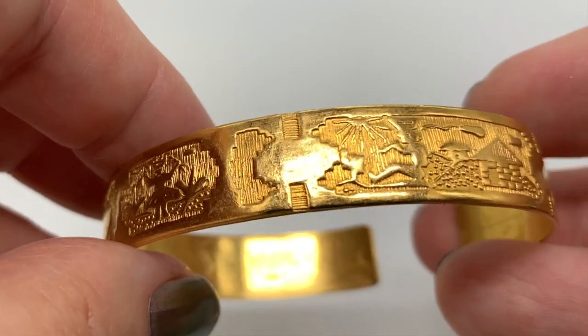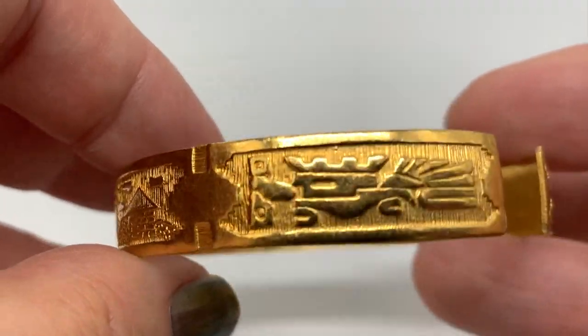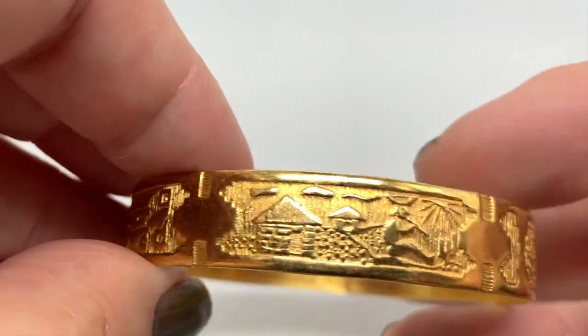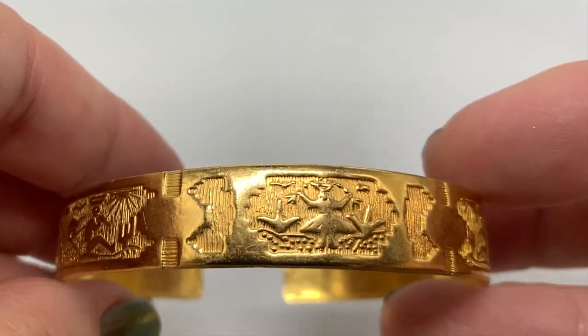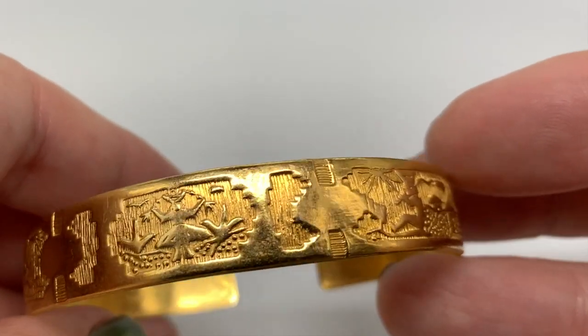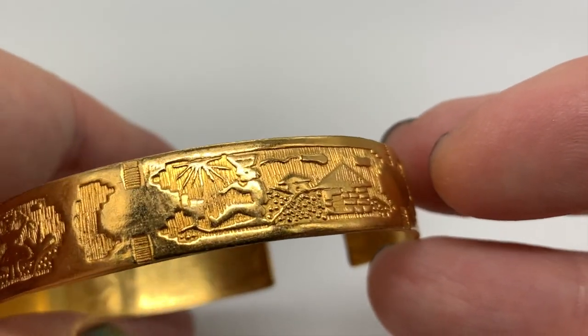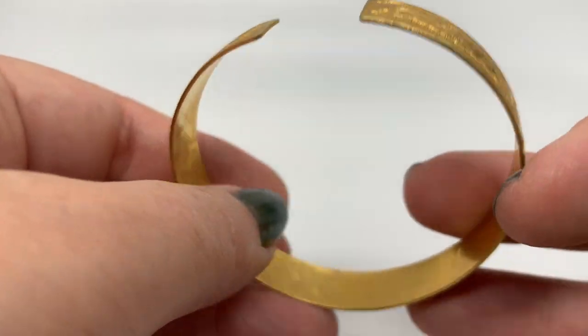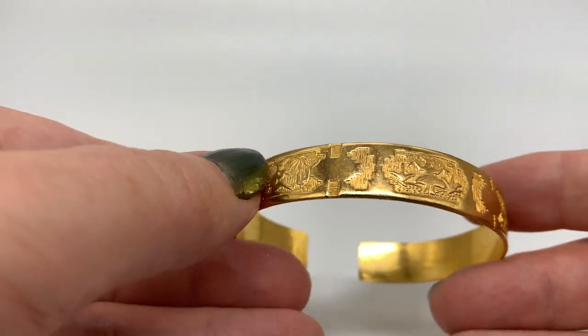I found a storyteller bracelet — I really like this one. I was thinking maybe it's gold; it was a dollar so I grabbed it. I don't know if this is supposed to be Hawaii — I'm not sure. I didn't see any marks; I have to check this one out further.